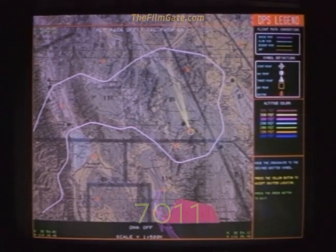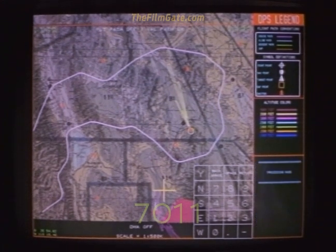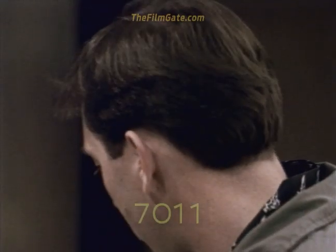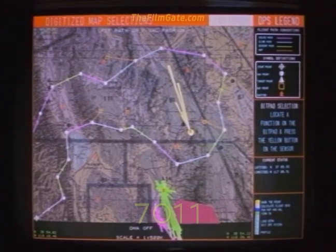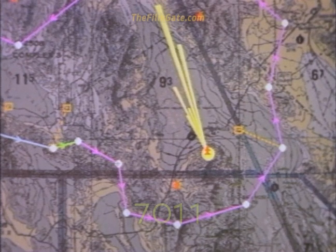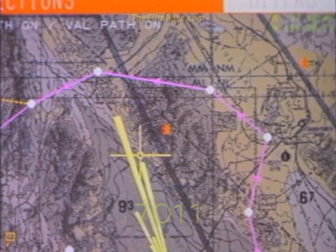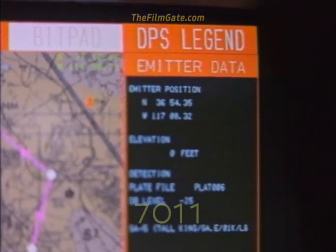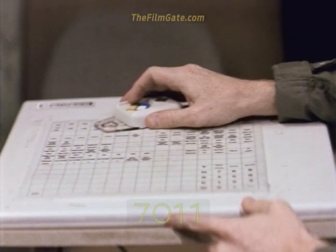Since the F-117 is a single-seat fighter designed to fly alone at night in extremely high-threat areas, an automated flight planning system is used to generate the complex mission plans that can fly the aircraft to the target area hands-off. These mission plans contain all the data necessary to get the pilot safely to and from his target area. Navigation data, headings, altitudes, speeds, and time over target are generated by the computer system based on information from a variety of sources.